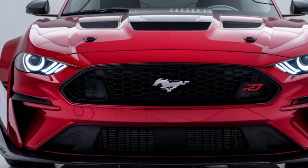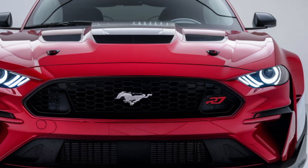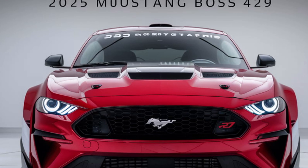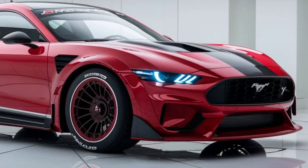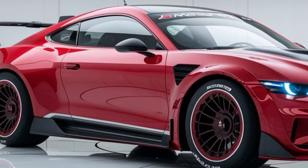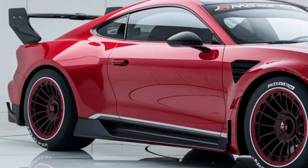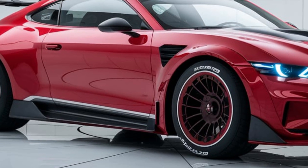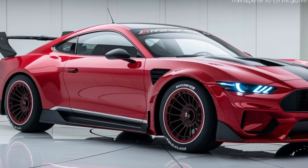So, there you have it — the 2025 Ford Mustang Boss 429, a perfect fusion of classic muscle car charm and cutting-edge technology. If you're a fan of American muscle and want to own a piece of automotive history, the Boss 429 is undoubtedly one to watch. Make sure to subscribe to Upcoming Car USA for more updates on the latest cars, and hit the bell icon so you never miss out on our future videos. Thanks for watching, and we'll see you next time.